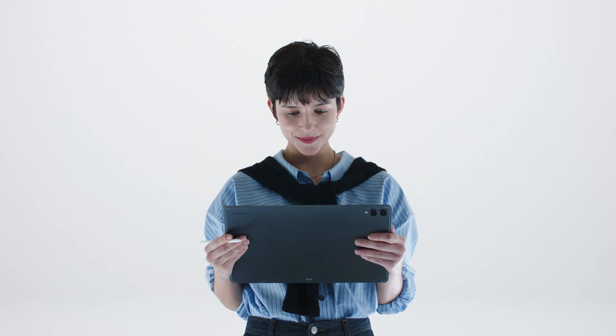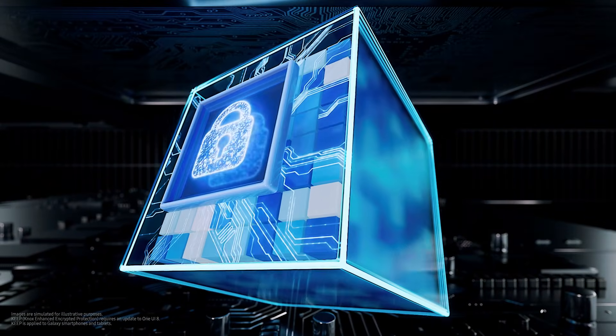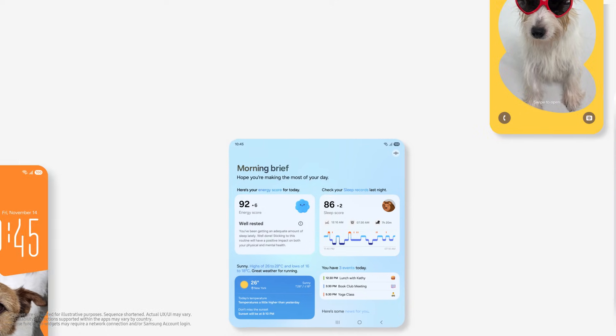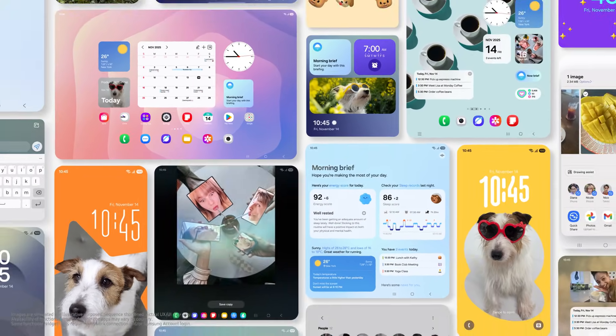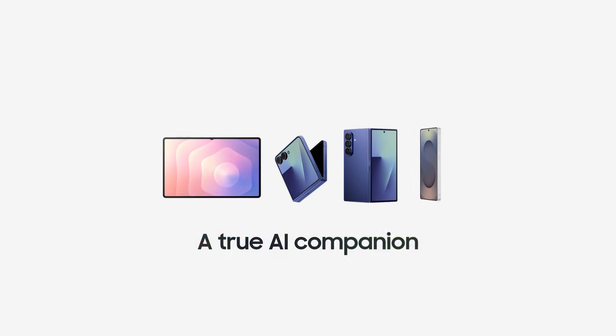All these Galaxy experiences matter most when they're built on trust. Next-generation mobile security is built into your device, making sure your data stays truly yours. With One UI, Galaxy AI feels less like technology and more like a part of your everyday life — a true AI companion.